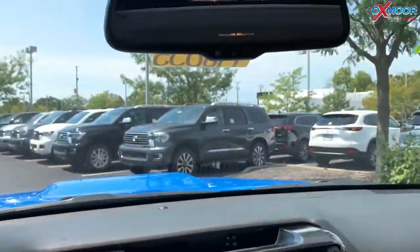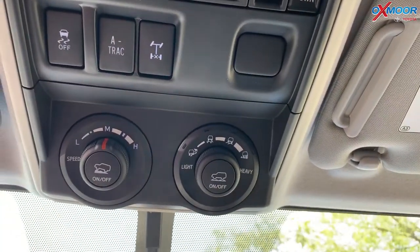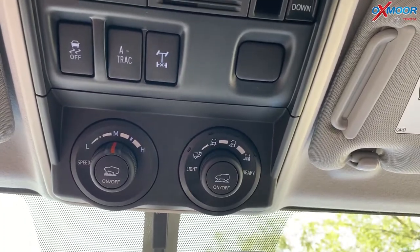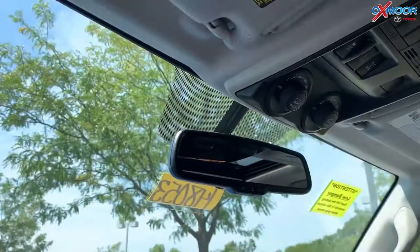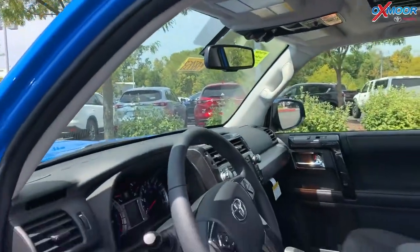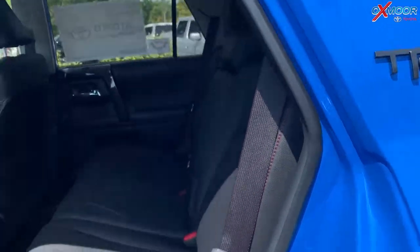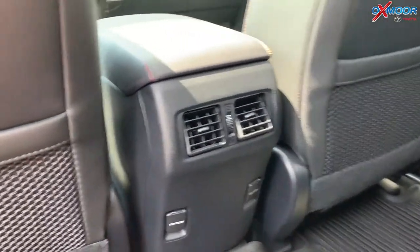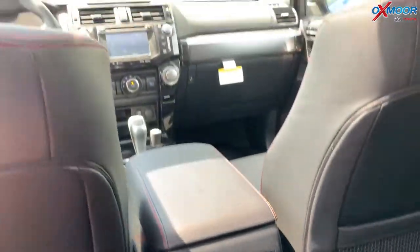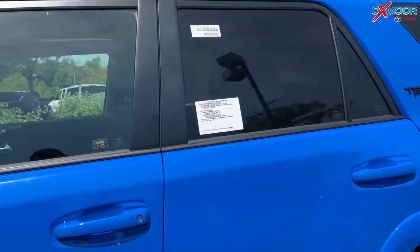And actually up at the top, there are some little dials — this has crawl control. This will actually drive the vehicle. You do the steering and it'll get you out of sticky situations when you're in four-wheel drive low. This thing's actually going to turn the wheels and get you in and out of there. You've got a ton of space here in the back — these seats fold completely flat. Just an awesome, iconic Toyota vehicle.